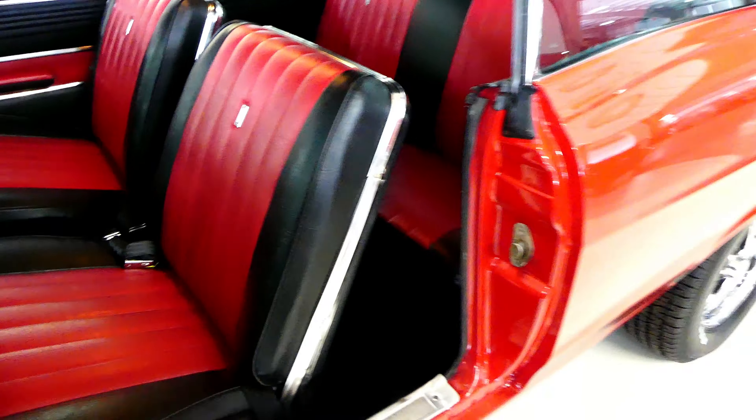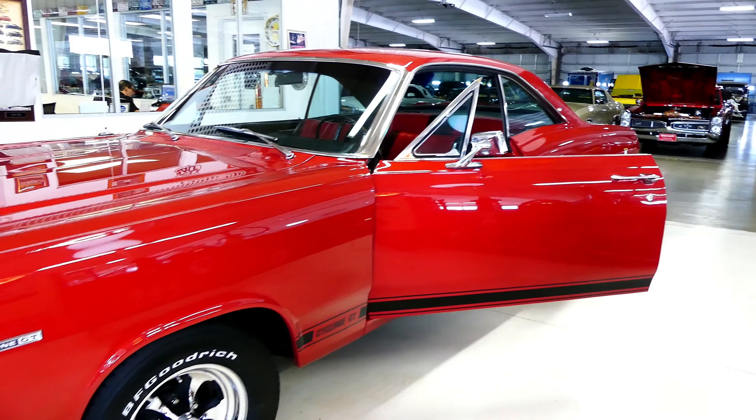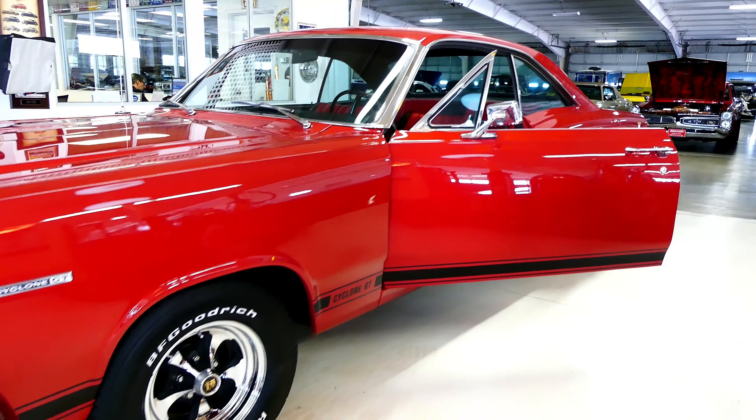Headliner in great condition, and those seats front and back are just cool as they all get out looking. Beautiful machine — 1966 Mercury Cyclone GT Big Block. You wouldn't be disappointed in this purchase. She starts right up, runs great.